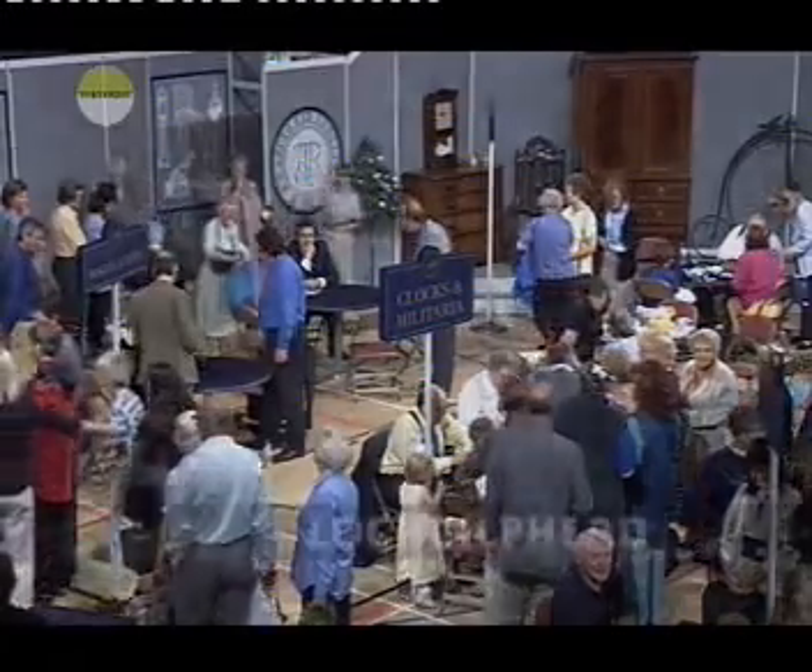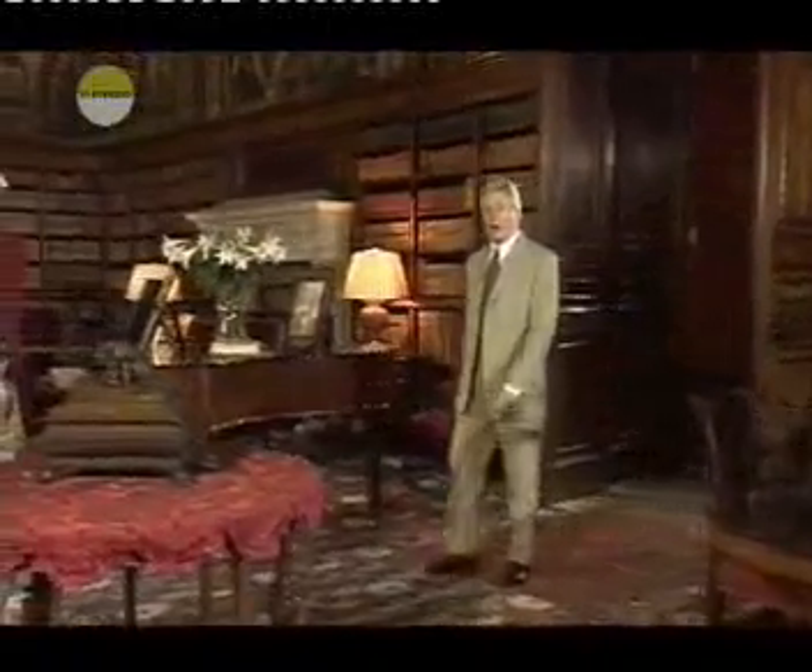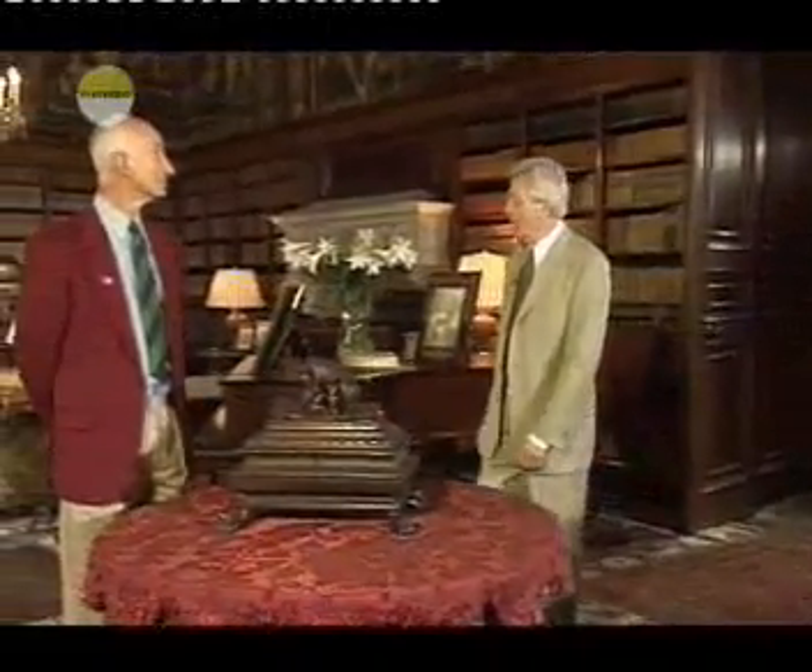We shall be picking our way through these treasures with Paul Atterbury. Also today, some choice moments from the roadshow that you won't yet have seen. Meanwhile, back at Eastnor Castle, we're in the Long Library — very atmospheric it is too.